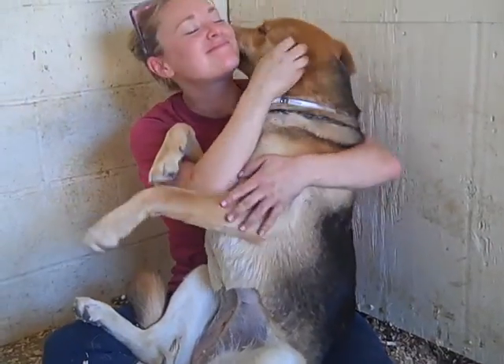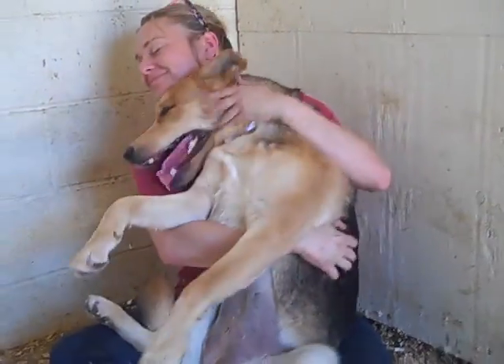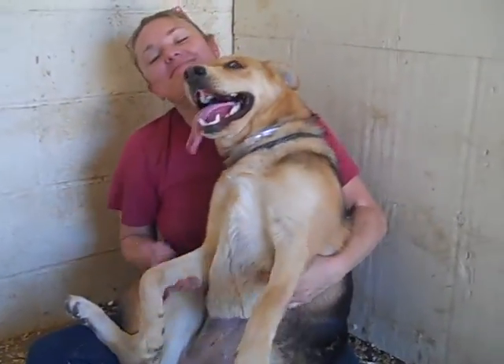Lola is an 8-month-old spayed female German Shepherd mix. We think maybe there's a splash of something else in there, maybe some kind of collie.